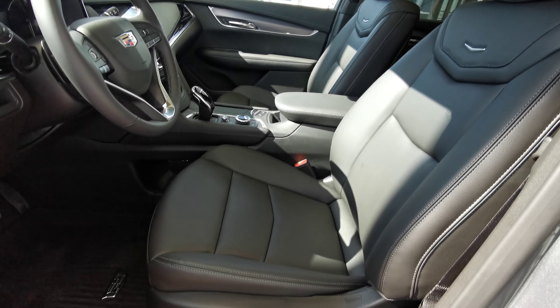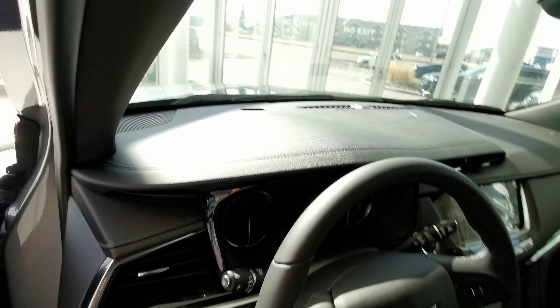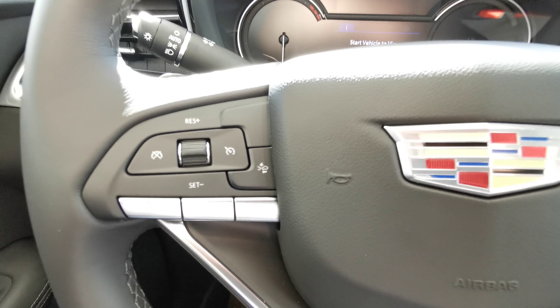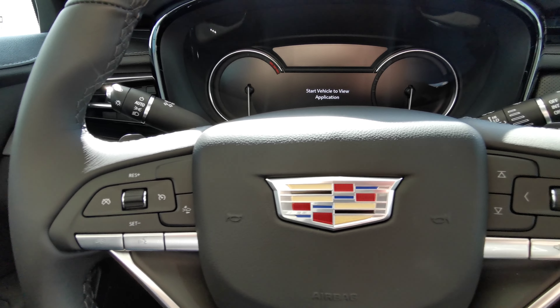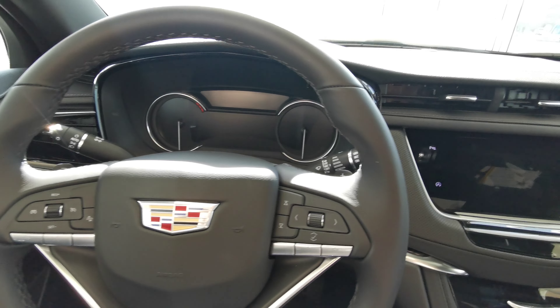Both front seats are powered in jet black leather. You have your park brake to the left of the steering wheel and a black leather wrapped steering wheel. On the left-hand side you have collision detection, cruise control, and voice recognition. On the right you have your volume and menu selector, with black paddle shifters just behind the steering wheel.